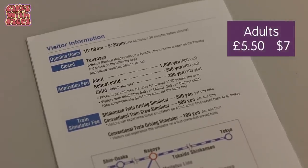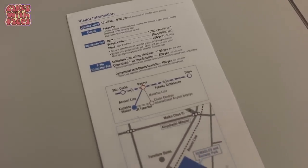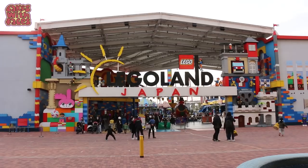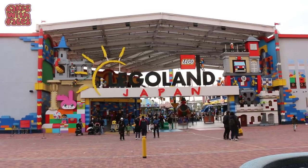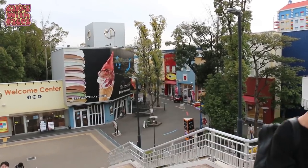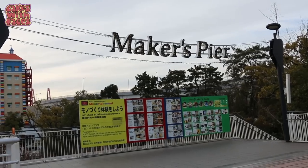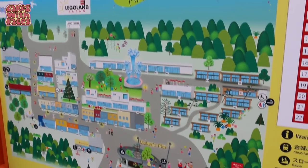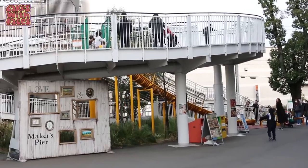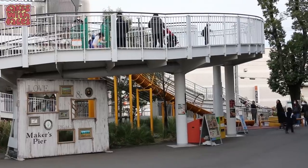The tickets are ¥1,000 for adults and ¥500 for children. It's closed on Tuesdays — just check before you go in case it changes. Really close to the train museum is Legoland Japan, and outside there are shops and restaurants you can get to without an admission ticket, called Maker's Pier — it's like the Legoland Japan version of Downtown Disney. And on the way from the station to Legoland there's a slope or stairs for adults, and a slide for kids — that's really fun!